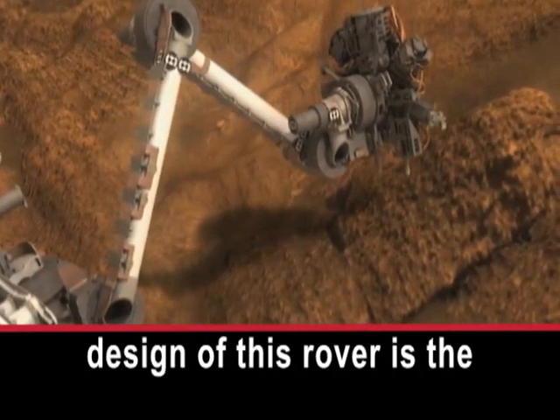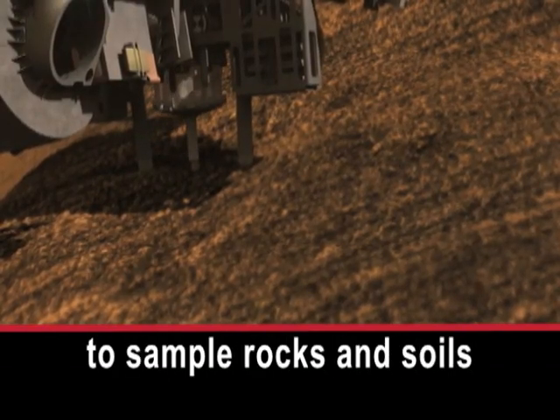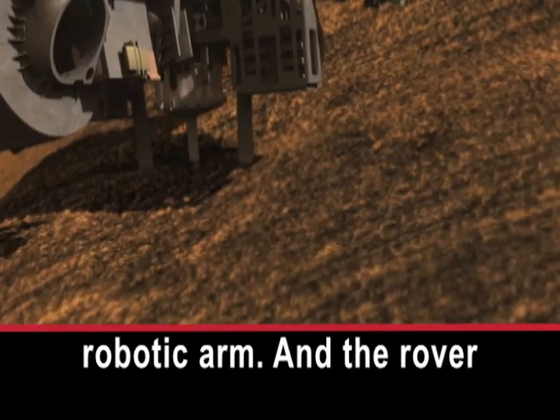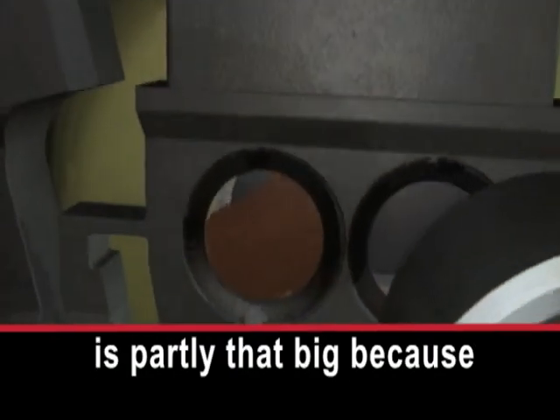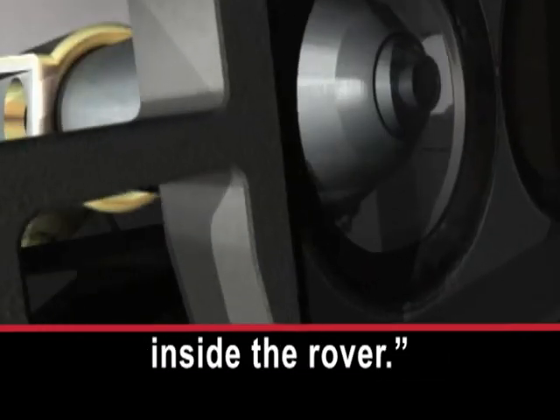What really dominates the design of this rover is the fact that it has this ability to sample rocks and soils on Mars for the first time. It has a big six-foot robotic arm, and the rover is partly that big because it holds two very capable scientific laboratories inside the rover.